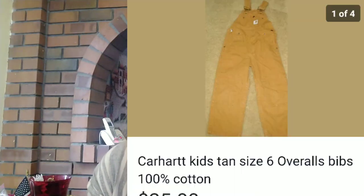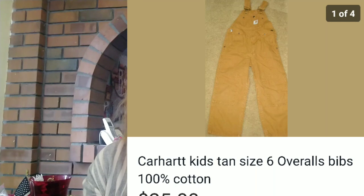Next up was a Carhartt kids tan size 6 overall bibs in really good shape. Carhartts sell really well for me, especially the Carhartt kids overalls. This sold pretty quickly and it sold for $13 profit.